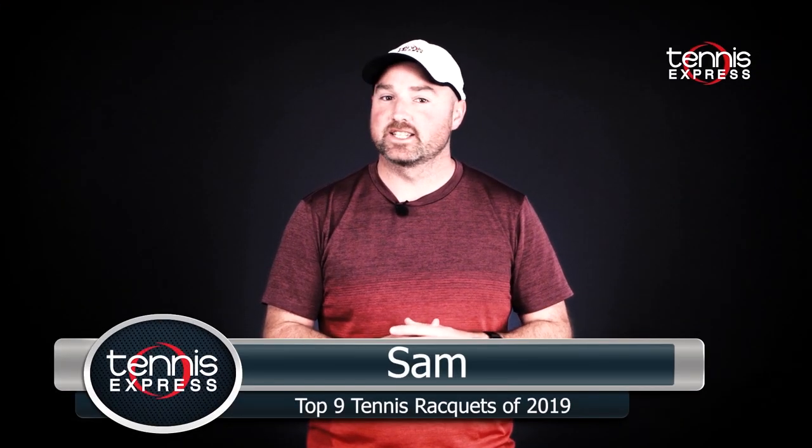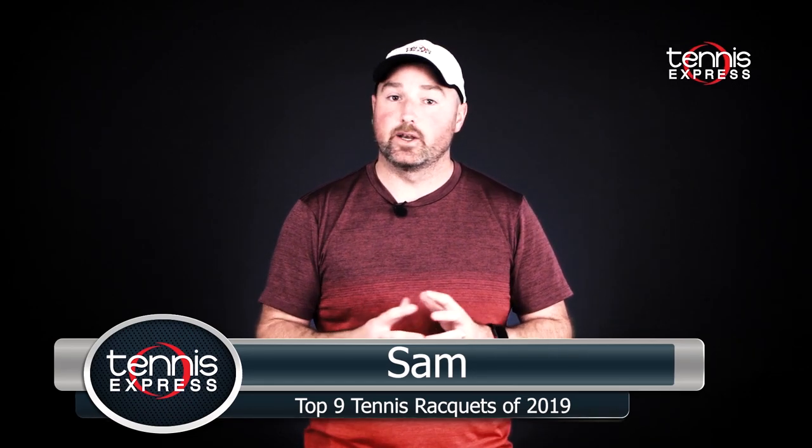Hey folks, this is Sam with Tennis Express and welcome to our best rackets of 2019. In no particular order, here are our best rackets.